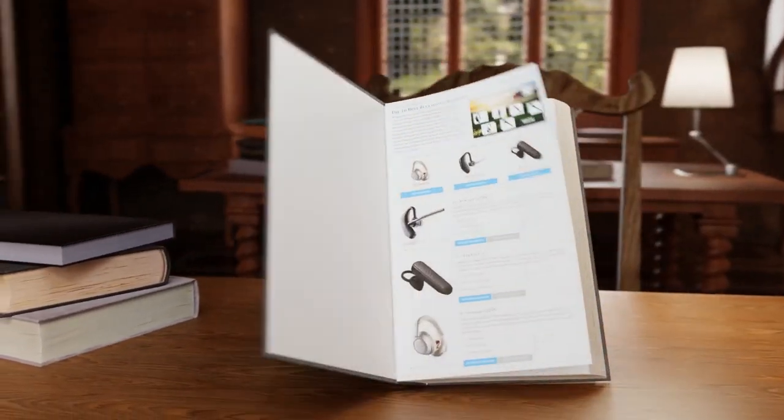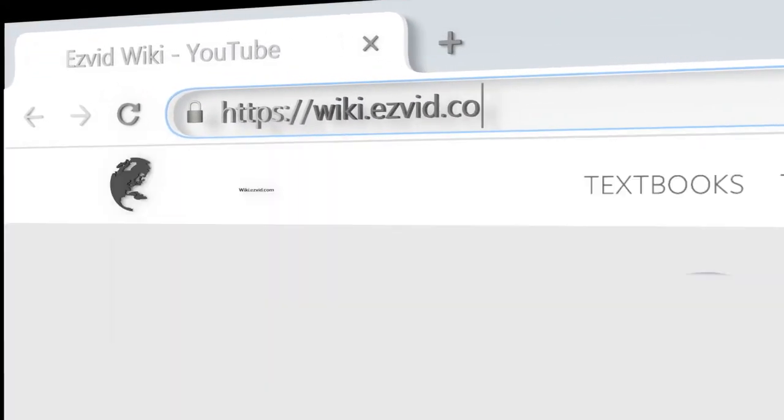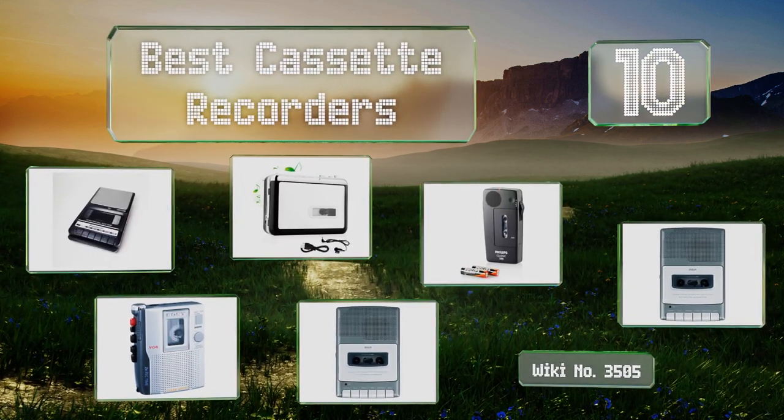Wiki.easyvid.com — search EasyVid wiki before you decide. EasyVid presents the 10 best cassette recorders. Let's get started with the list.